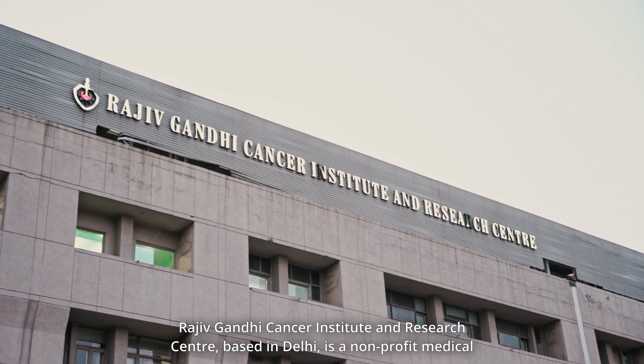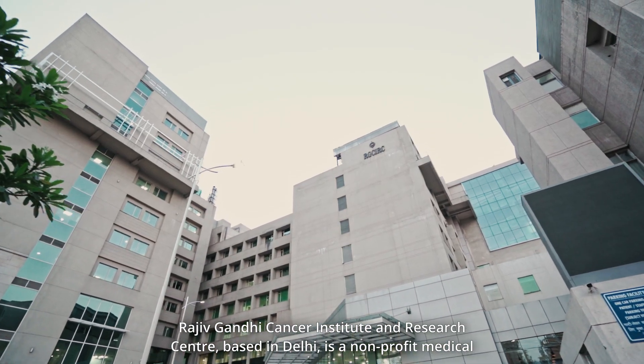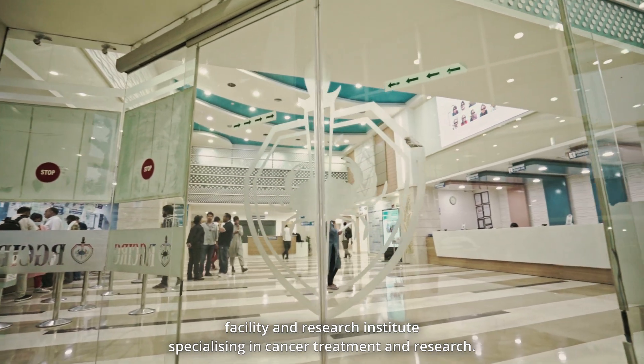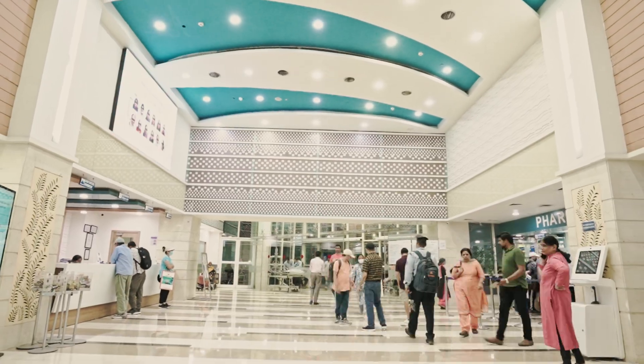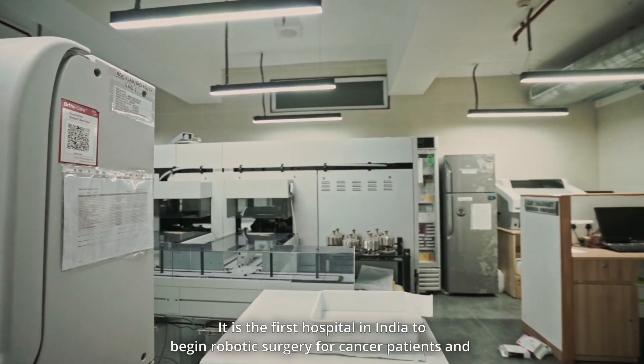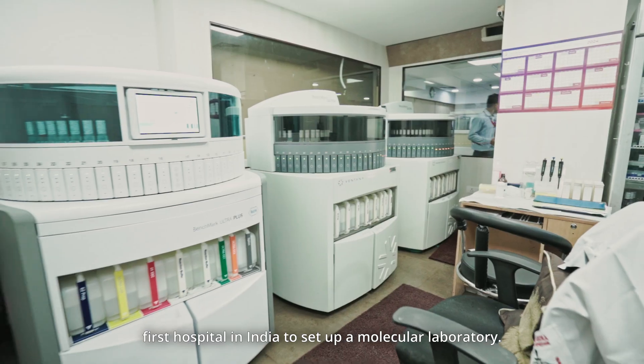Rajiv Gandhi Cancer Institute and Research Centre, based in Delhi, is a non-profit medical facility and research institute specializing in cancer treatment and research. It is the first hospital in India to begin robotic surgery for cancer patients and the first hospital in India to set up a molecular laboratory.